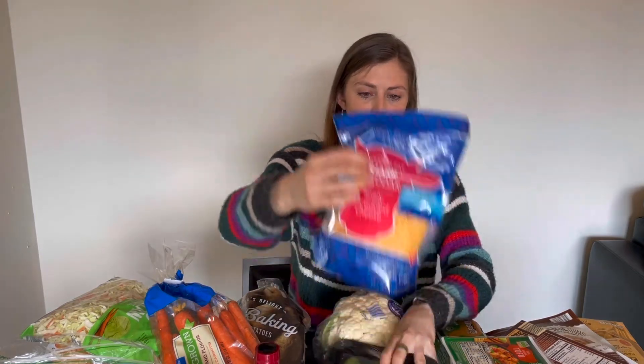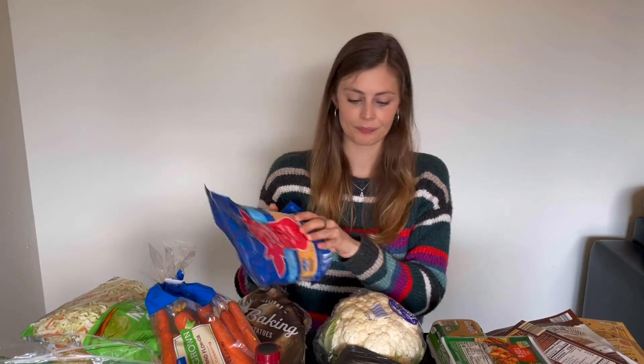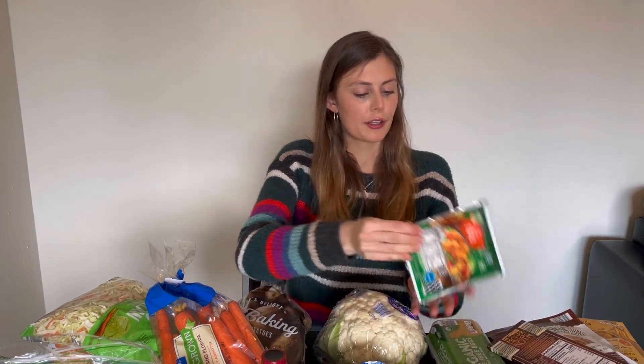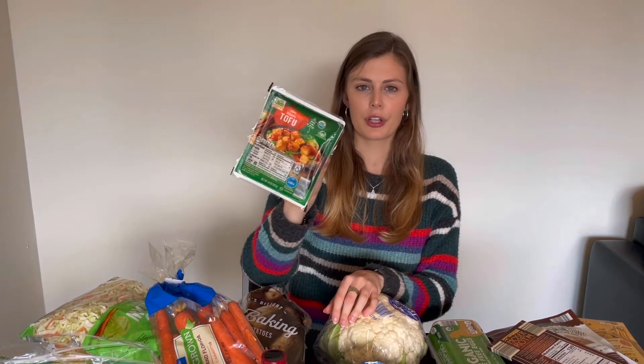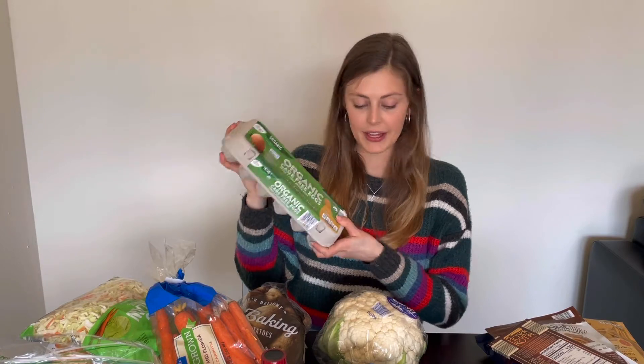This is the cheese I got to go on top of the potato skins — the reduced-fat sharp cheddar. Moving into some other items, I picked up their firm organic tofu. I think I've only had this once; I usually get tofu from Trader Joe's, but I'm sure it's good. And then a pack of eggs, and then a few sauces.